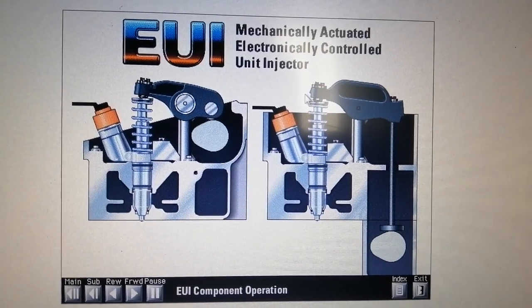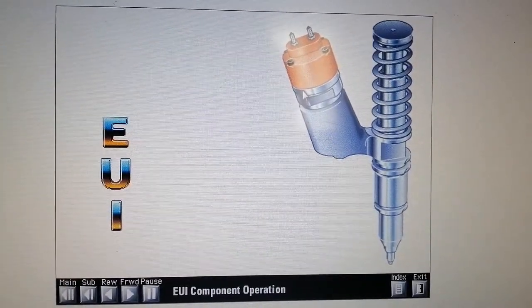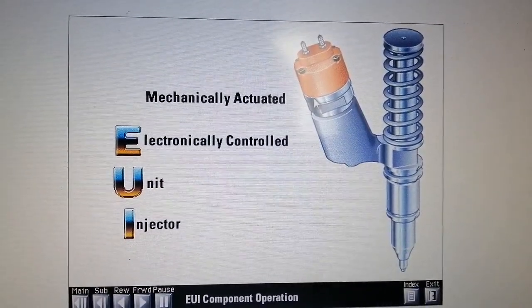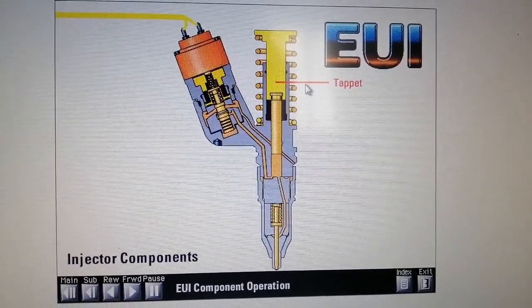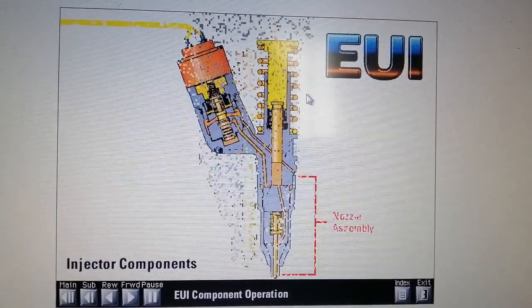The term EUI is actually an abbreviation for mechanically actuated electronically controlled unit injector. Major parts of the injector include the tappet, plunger, barrel and body, nozzle assembly, and cartridge valve.